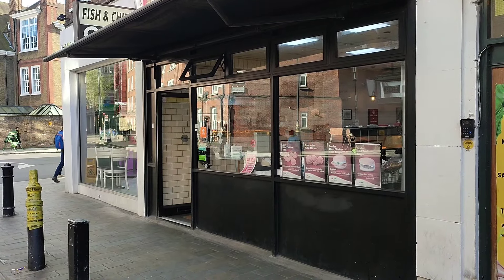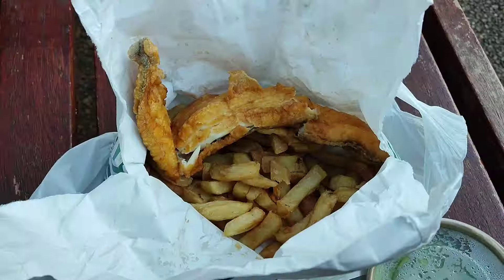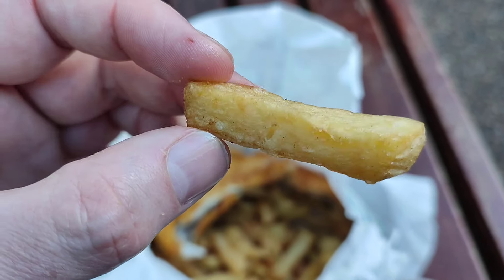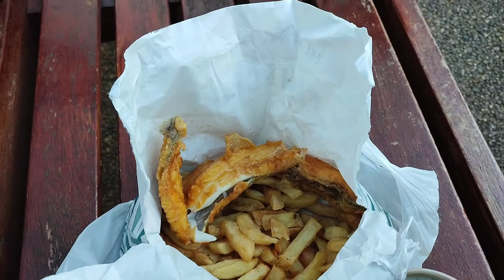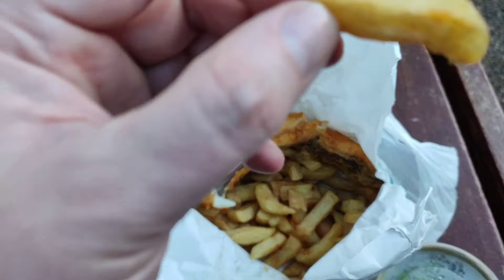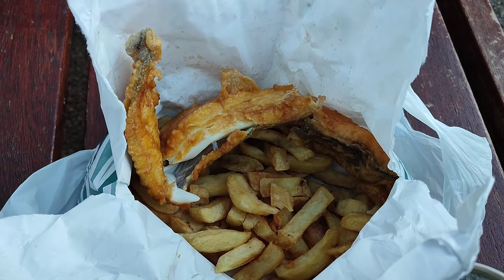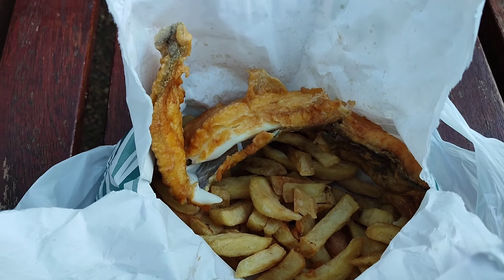Let's check out these chips and this fish. I can already see the haddock is skin-on, which I expected in the south of England. Here's one of the chips — nice and golden, got a crunch. Yeah, quite good. Fluffy on the inside as well. Good so far.